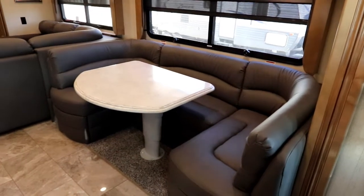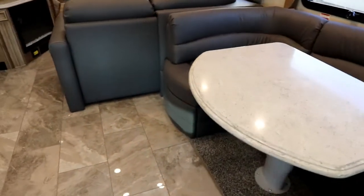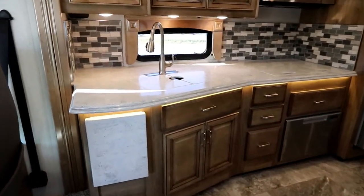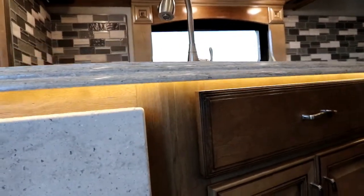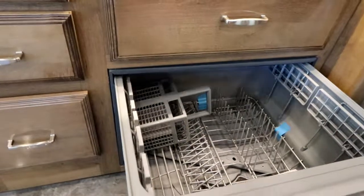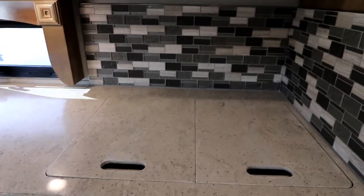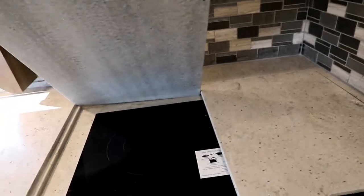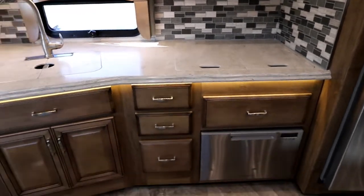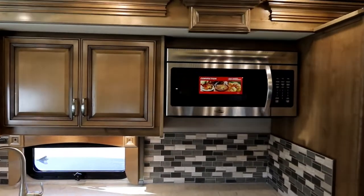First thing you'll notice when you walk in is an oversized U-shaped dinette, which can also be used for sleeping. Nice open living space and a very large kitchen area. Of course we have Corian counters and accent lighting underneath. This unit has been equipped with the optional dishwasher. Instead of having our induction cooktop sitting out in the open, it is placed under recessed covers, giving you extra prep space and a clean, beautiful profile. Of course we have a convection microwave on board.